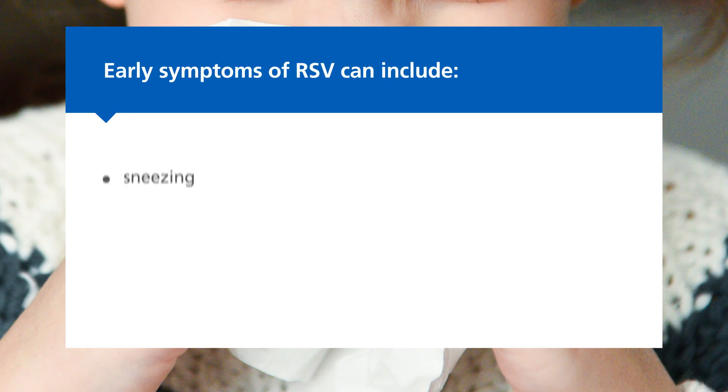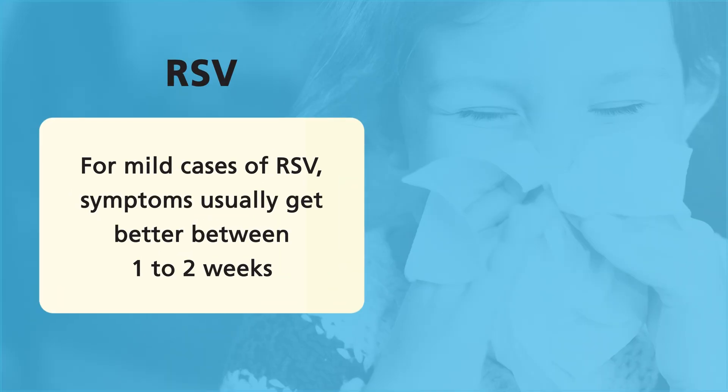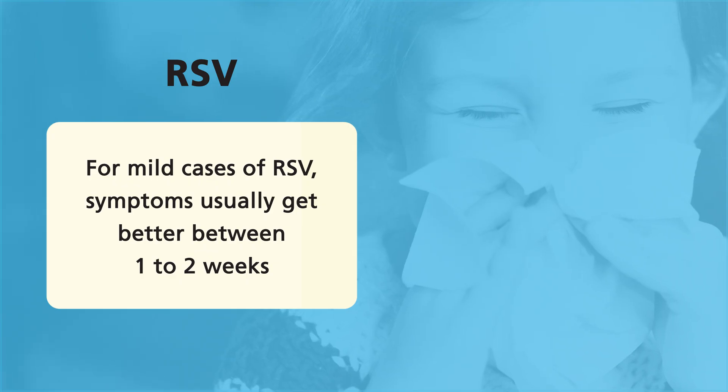Early symptoms of RSV can include sneezing, a runny or blocked nose, a cough and sometimes a high temperature. For mild cases of RSV, symptoms usually get better between one to two weeks on their own.